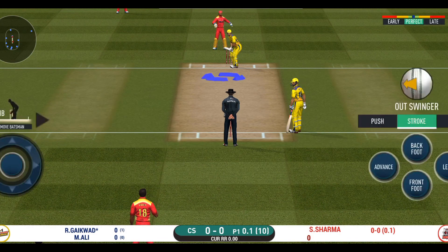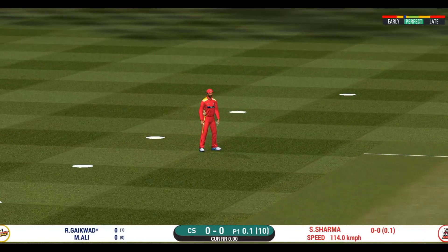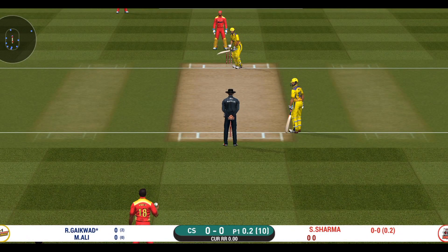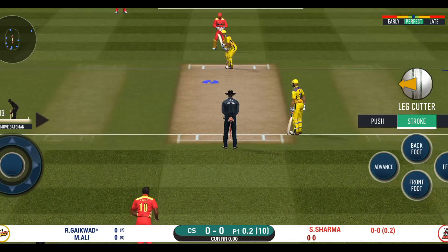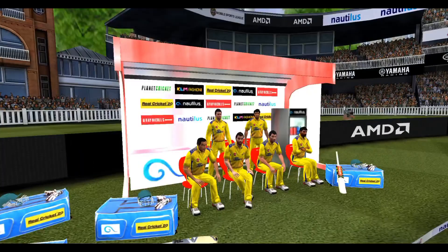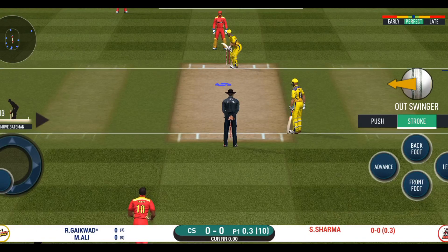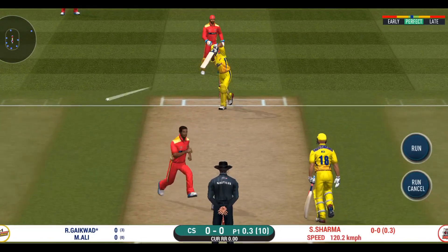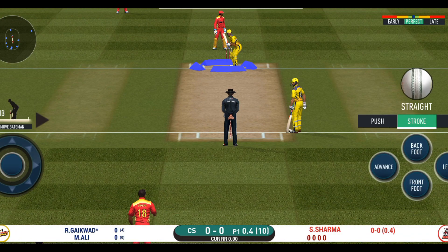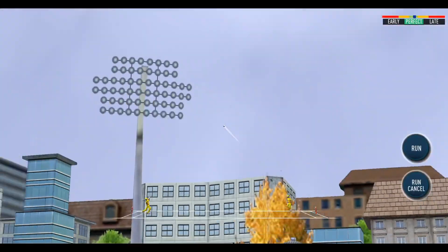That's hit straight to the fielder — the bowler will have to be extra careful of the line he bowls. That's a very loose shot at this stage of the game. They're packed on one side, making the batsman go for shots like those on the other — excellent captaincy. He's unlucky there and once again hits straight to the fielder.